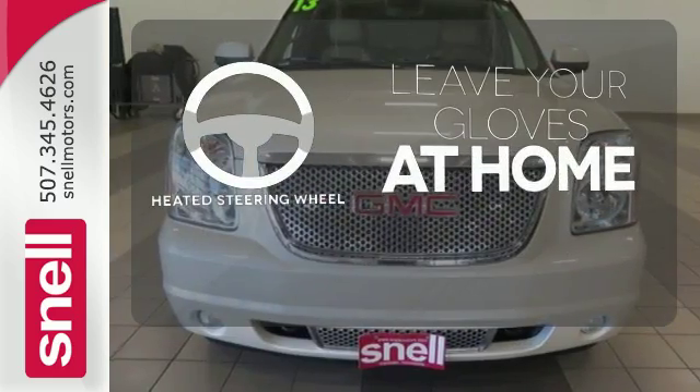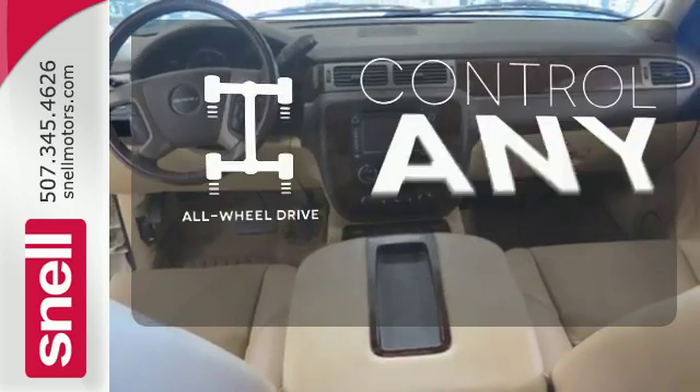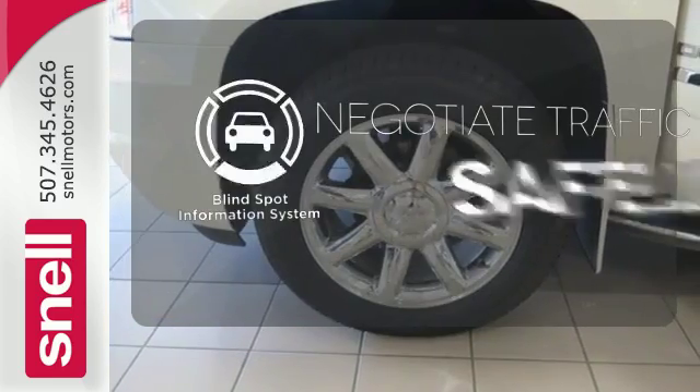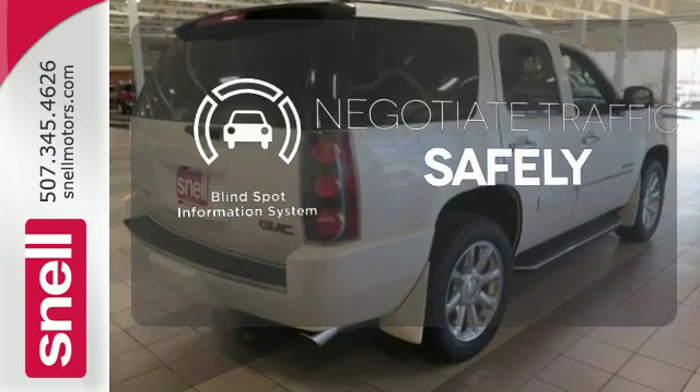Leave your driving gloves at home, thanks to the heated steering wheel. The all-wheel drive allows you to master any road, any time. Safety comes from being aware of your surroundings, and for that, the blind spot indicator can't be beat.